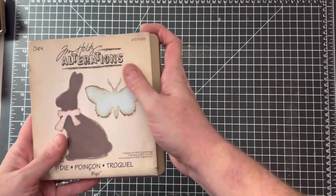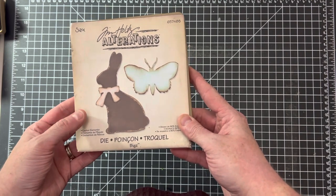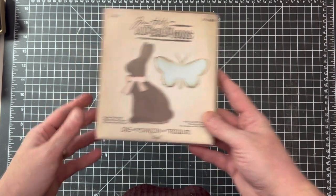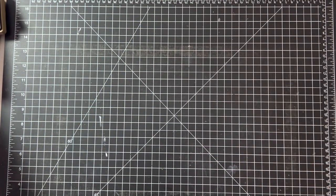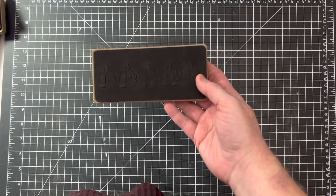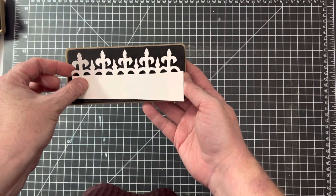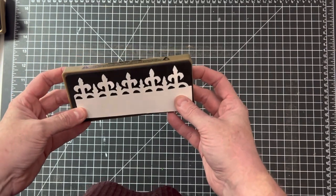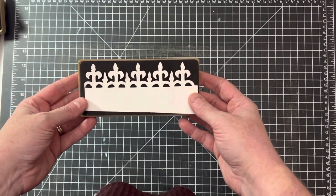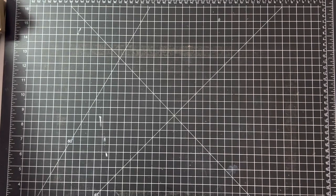Easter will be upon us before we know it — yay for spring! This one is called Easter Elements and it's got a cute chocolate bunny along with a butterfly. I cut them all out before this video to show you samples of how they cut. This one is called Iron Gate. These are all found under Tim Holtz On the Edge — that's the type of die these are.